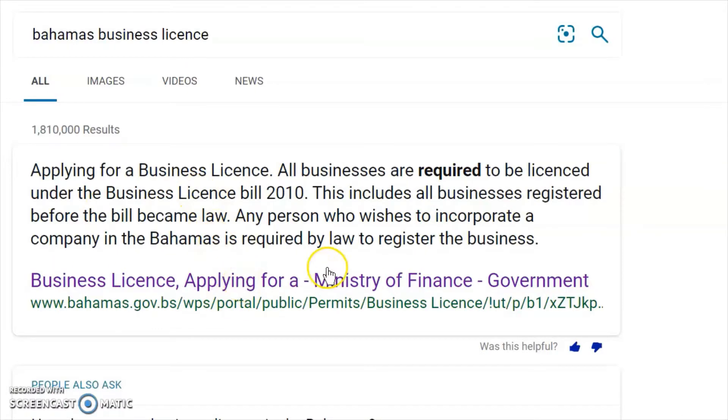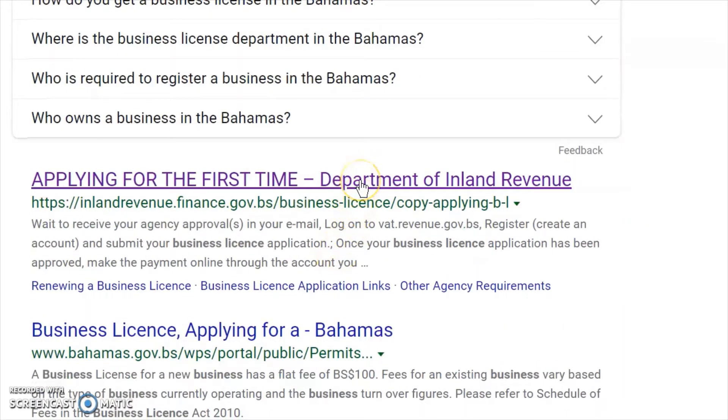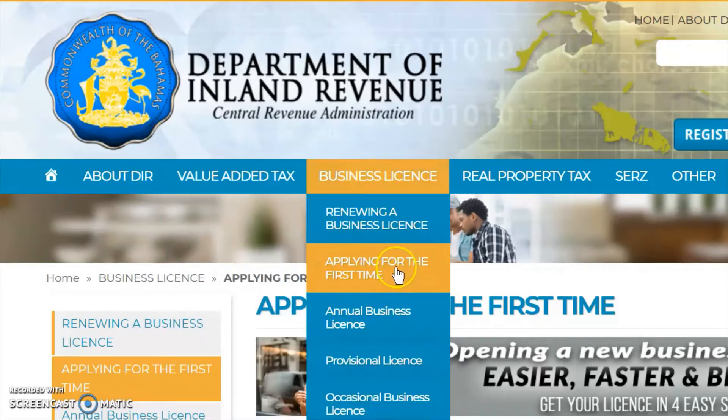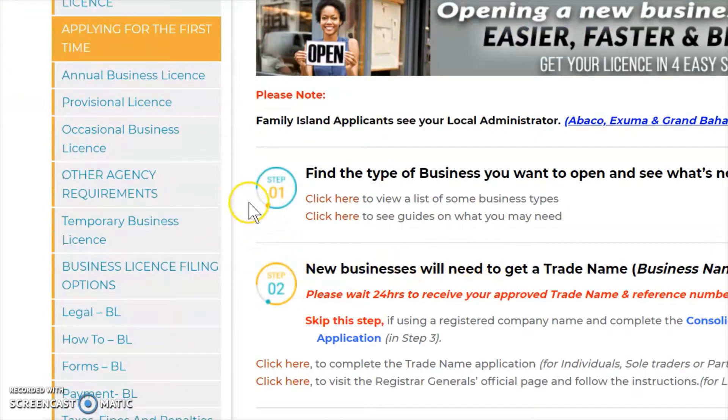We're going to come off that page and go down here to this link: 'Applying for the First Time' — big and bold, easy to find. We're going to click on this and it will actually take you to the Department of Inland Revenue. This would be your first stop. It's a very nice site — if you have VAT questions or queries you can find those here as well. We're already on the page for applying for the first time.